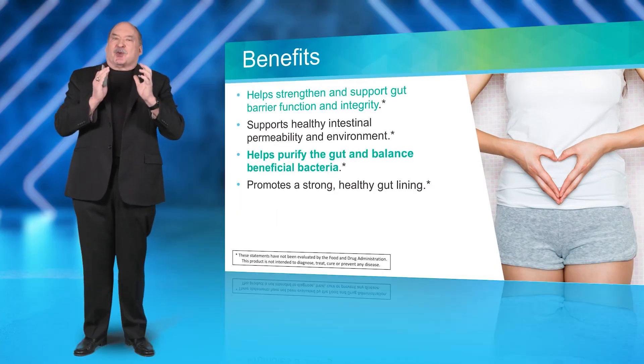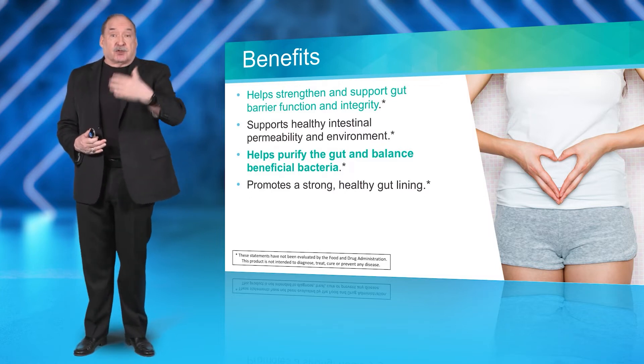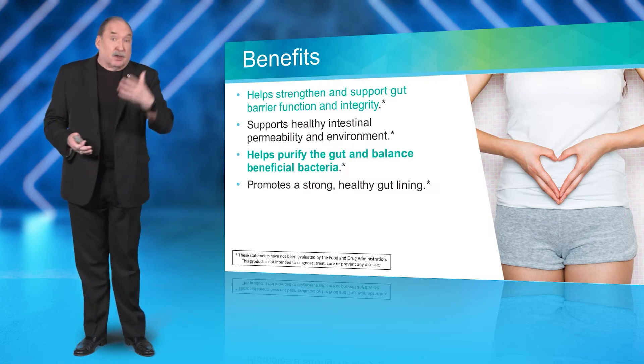This helps us with the barrier function and the integrity of the gut. The benefits shown on screen are approved benefit claims that you can talk about.